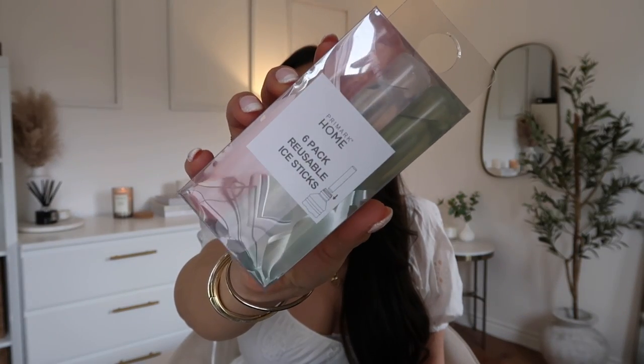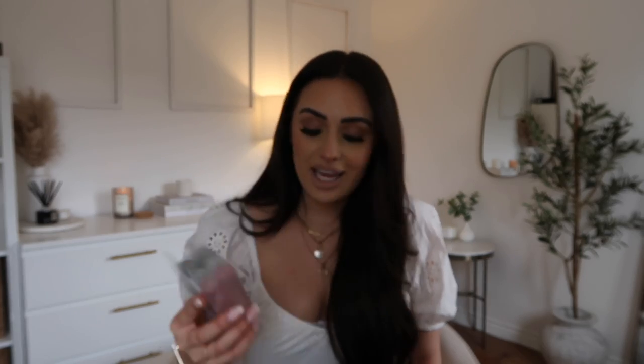So the next item from Primark — I don't do my hauls in any order, I just pick things out of the bags, but let me know in the comments if you'd prefer sections. I saw these in the home section and thought they were incredible — reusable ice sticks. These are £2 for a packet of six. You freeze them and they fit really easily in your water bottle. It's a really good way to keep your drinks cool, especially if you've got bottles with a small opening where normal ice cubes don't fit.